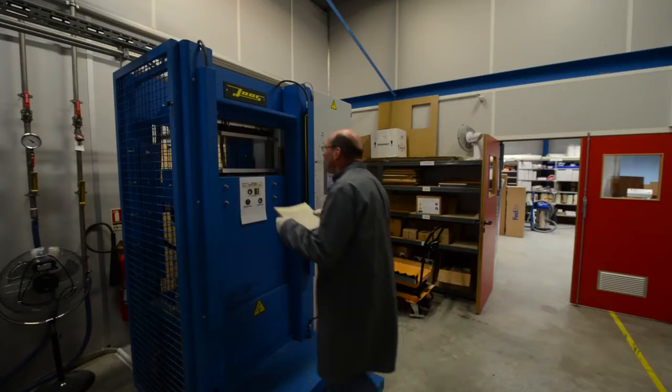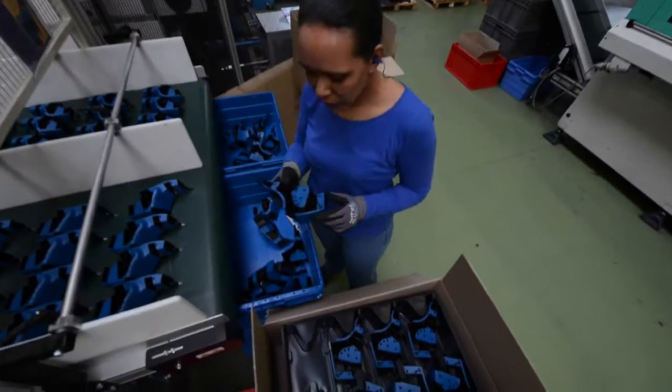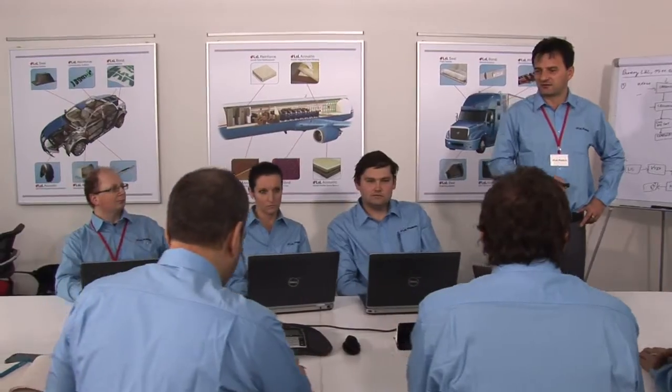Throughout the entire process of material development, part design, and manufacture, L&L Products Program and account managers maintain constant communication with the customer and the internal teams to ensure that all boxes are checked and everything is on schedule.